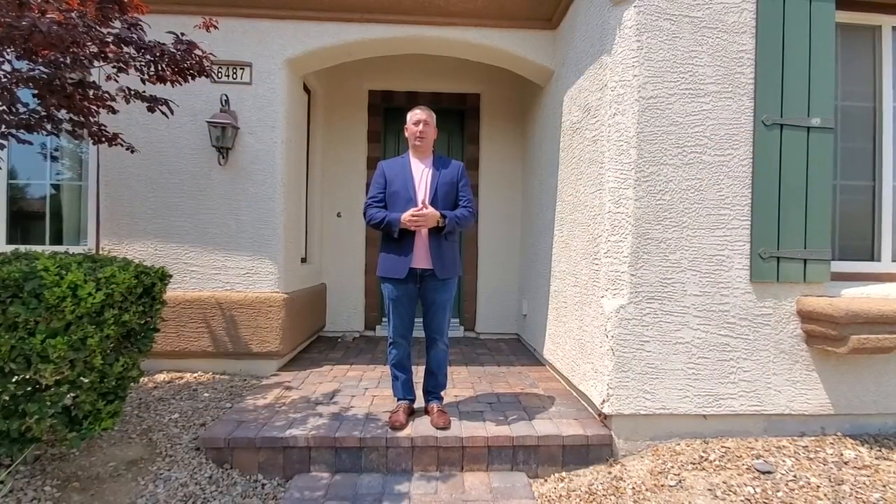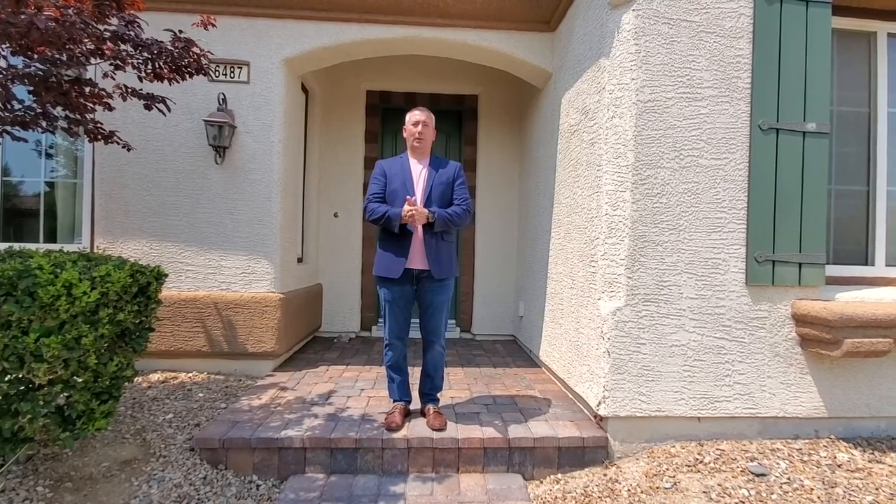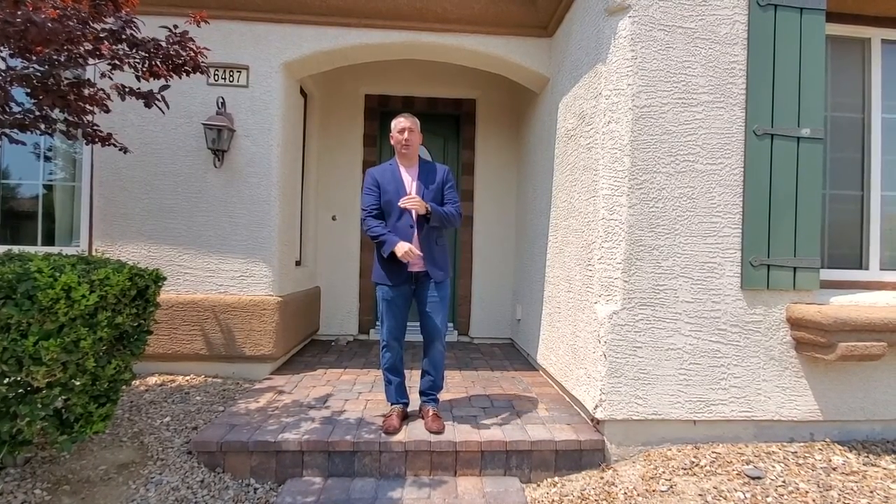Hey everybody, Anthony Schuller with Realty One Group. Got another beautiful home up here in northwest Las Vegas to show you today. So come on inside and let me show you around.